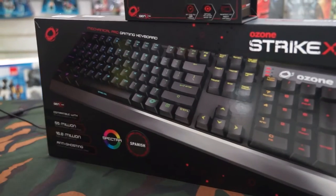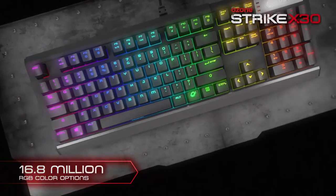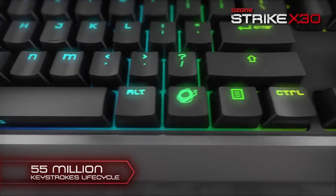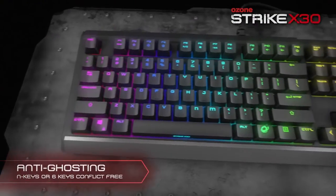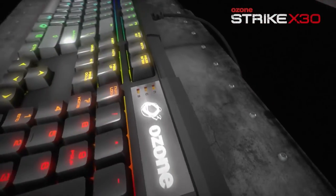It is a mechanical device with RGB lighting in 16.8 million colors. As a novelty, the cherry switch it uses is Kala. It's a keyboard that we just launched on the market, and it has a very good reception here in Chile and in the rest of the countries we work in.